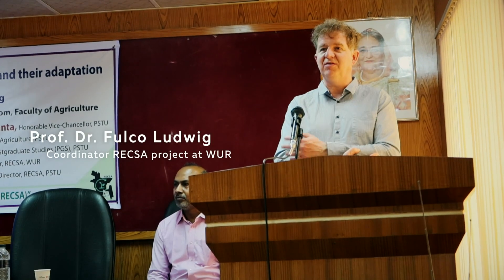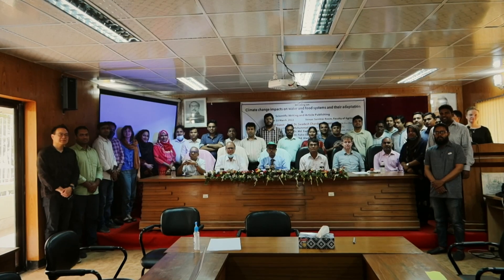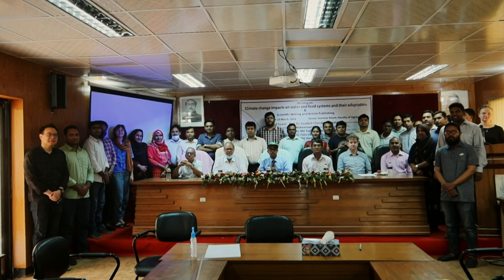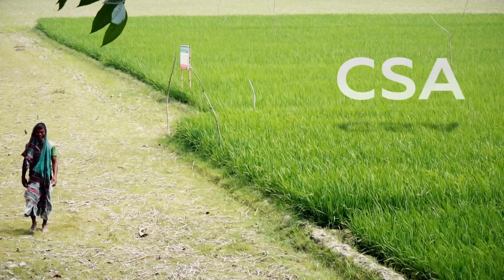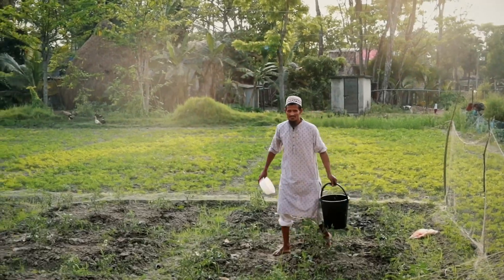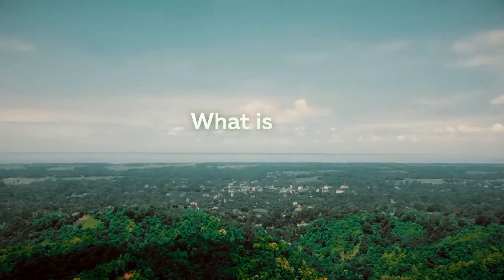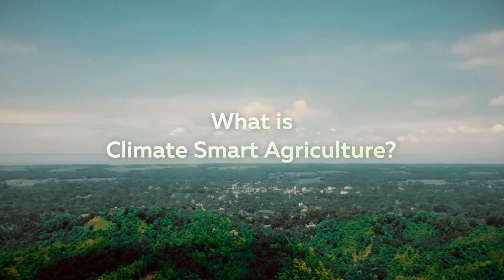For me, this project is a start of a collaboration with this university. I think we have many things in common. This project is called REXA — Climate Smart Agriculture for a Resilient Coastal Bangladesh. The main goal of the REXA project is to build a resilient agriculture in coastal Bangladesh so that Bangladesh can be self-sufficient in food security in the long run.